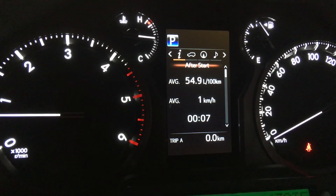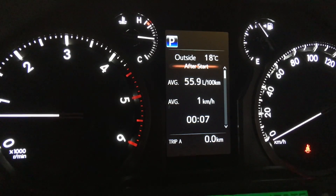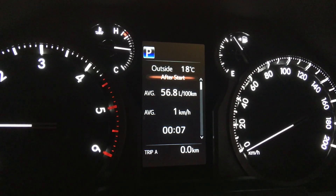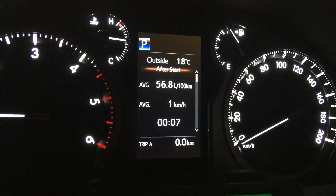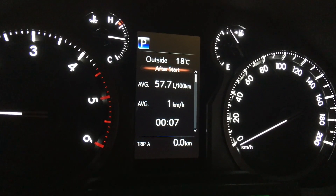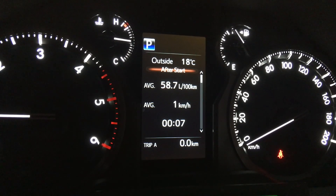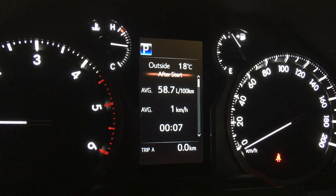Anyway, just trying to help you understand how all these trip computers work. This is the after start — it's automatic, showing 1km and 7 minutes since I restarted the car. You've learned what to expect on fuel economy from a really light 1GD FTV. The 120 Prado with bull bars and more gear gets about the same. Thanks for watching — please give us a thumbs up, subscribe, and turn on the bell for more genuine, accurate information.